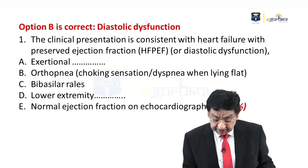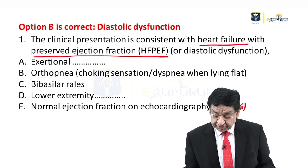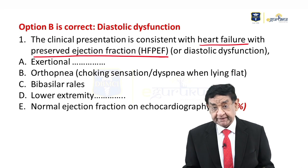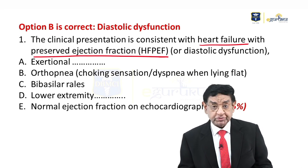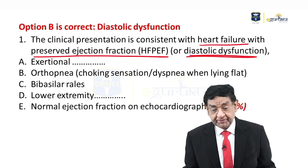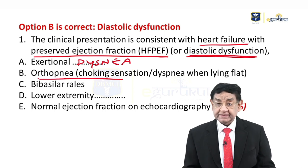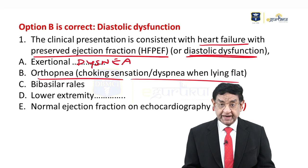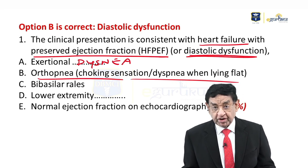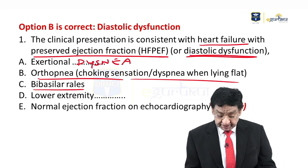In this patient, the clinical presentation is consistent with heart failure with preserved ejection fraction, what we call HFpEF, also called diastolic dysfunction. The points favoring diastolic dysfunction are exertional dyspnea, orthopnea — the patient has a choking sensation and dyspnea when lying flat — that is the indication of orthopnea, and bibasilar crackles are present.